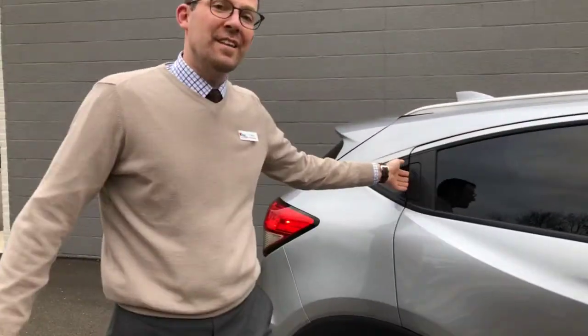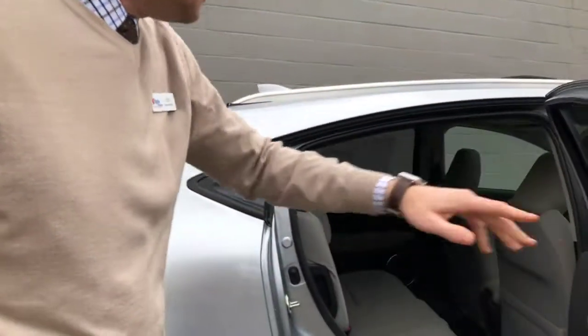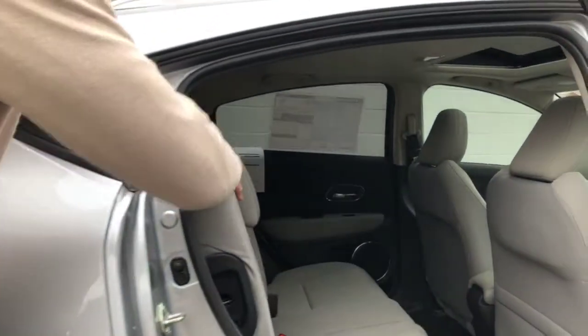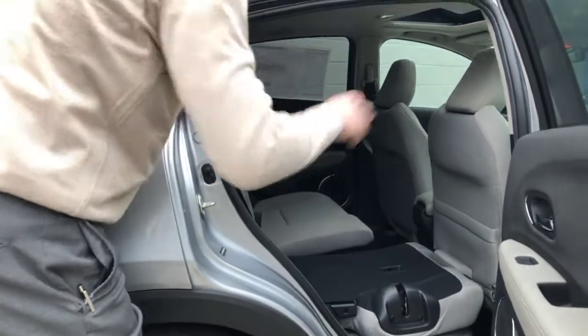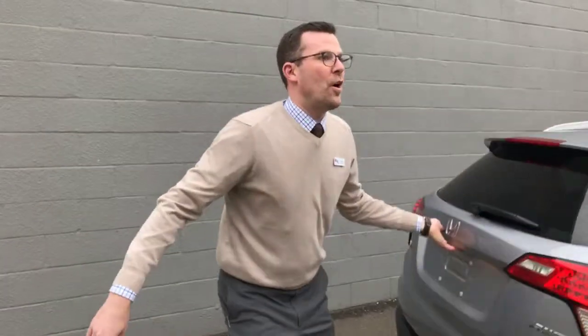The back door handle is hidden to add to the sleek design of the vehicle. Huge spacious rear seats, and the back seat folds down to give you even more room. Go into the rear of the car.